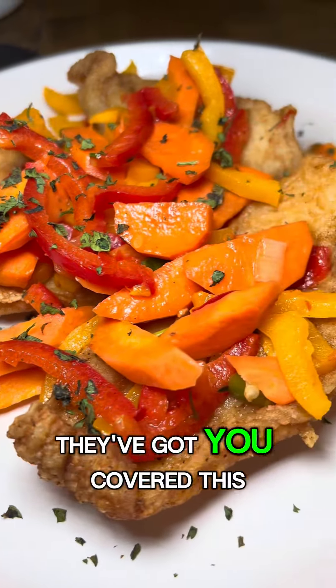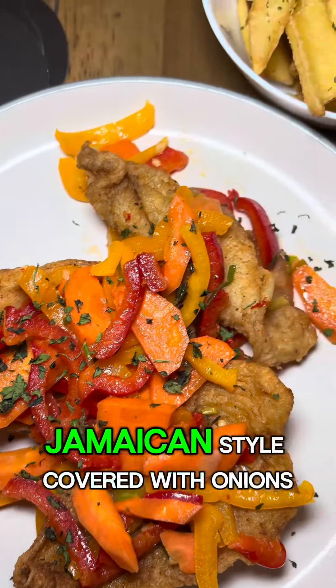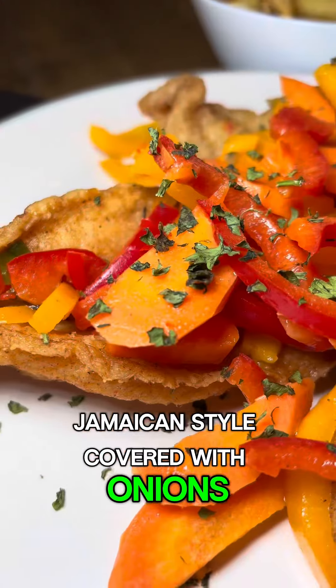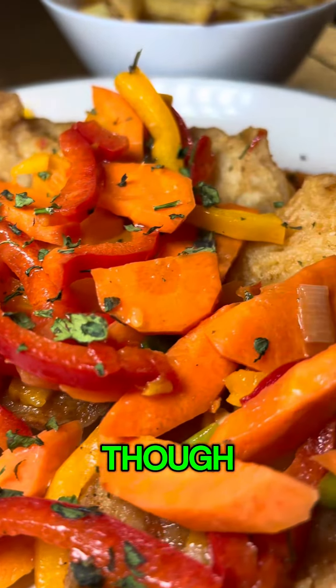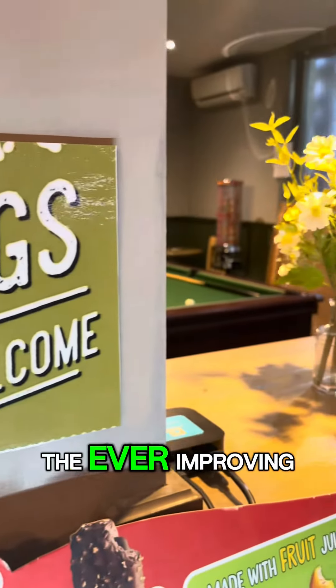Are you a fish lover? Well, they've got you covered. This is the escovich fish, which is a white battered fish Jamaican style, covered with onions, peppers, and chilies. Be careful though — it's very spicy.